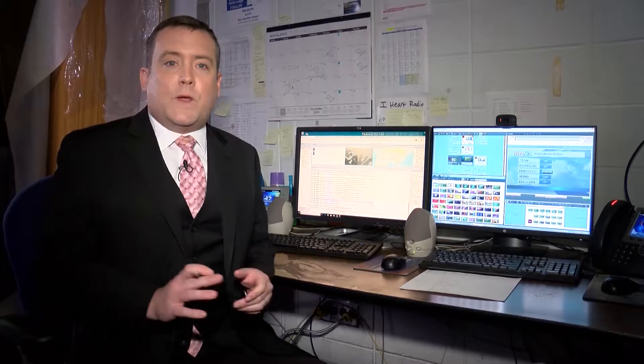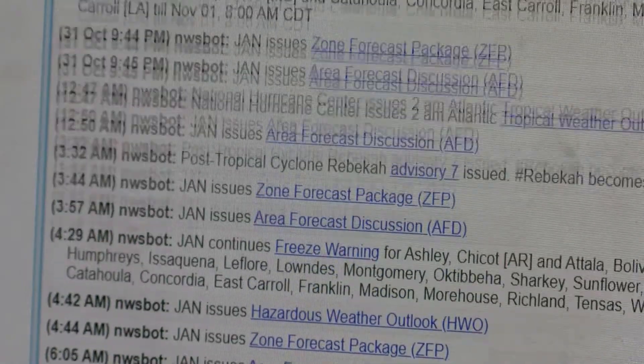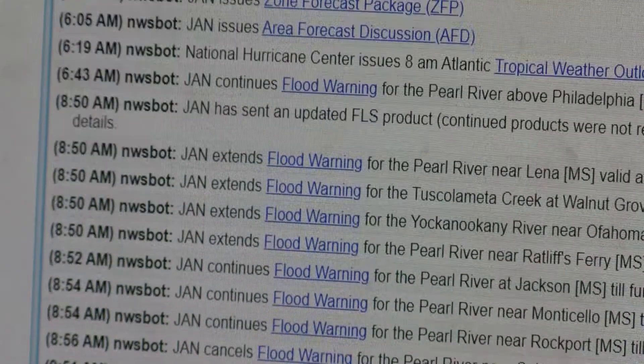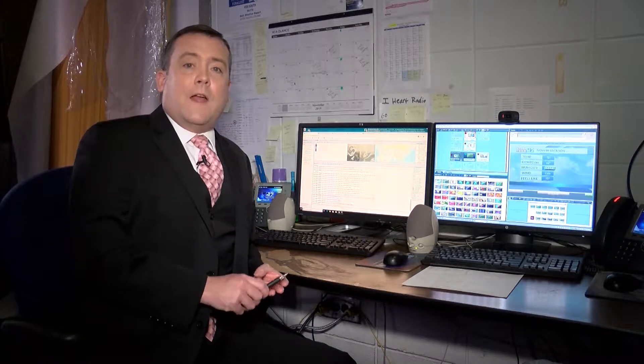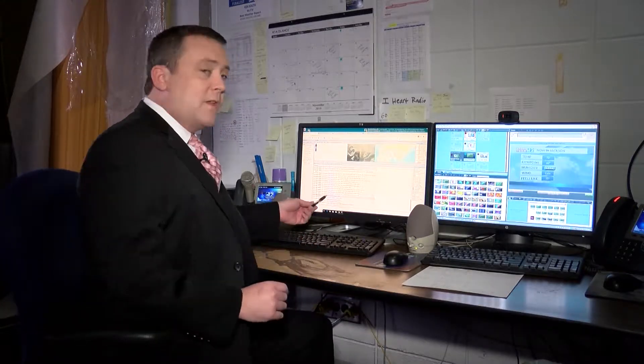One of the most important tools that we have access to is the National Weather Service chat. This is directly from the National Weather Service office in Jackson, Mississippi, and in fact we can access weather service offices all across the United States. Meteorologists at the weather service work 24 hours a day, 7 days a week, and this is all of the latest information coming from the forecasters at the National Weather Service. Not everyone has access to this chat room — only members of the National Weather Service, the National Oceanic and Atmospheric Administration, as well as federal and local emergency management directors, as well as television weather casters and a number of other groups.